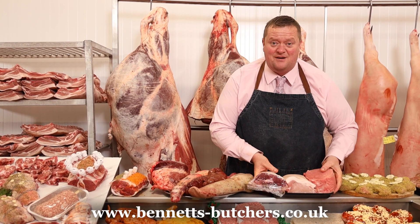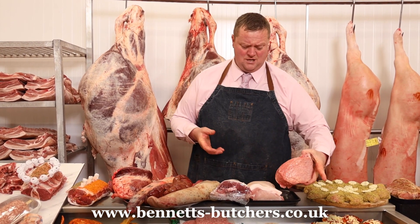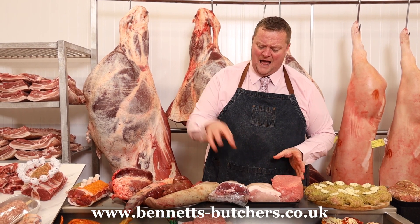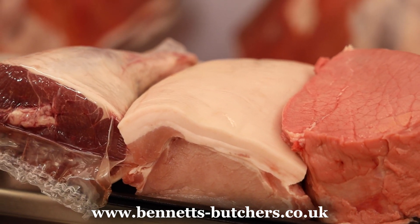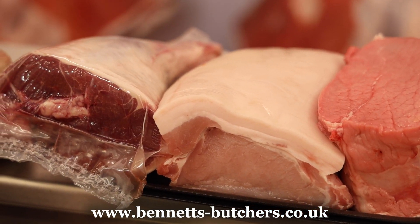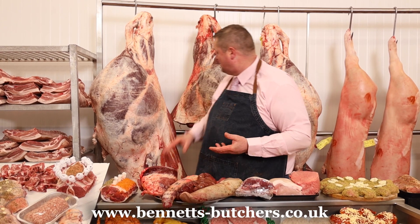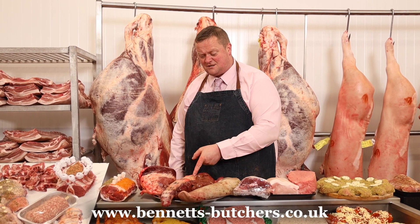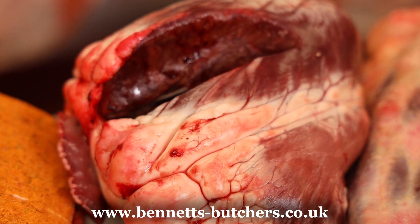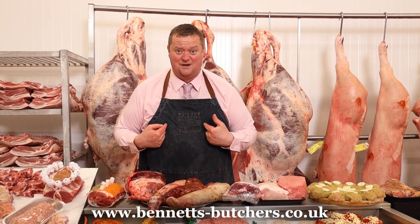Last week the carvery deal went absolutely mental, so this week I've upgraded it even better. You're getting a joint of salmon cut, a joint of crackling-on pork loin, and half a New Zealand leg of lamb for just £25 — try the carvery deal. I've also got a little bit of offal that's come out of my side of beef: tongue at a fiver, kidney, oxtail, and oxtail. Check them on the list — there's only one of each; when they're gone, they're gone. I hope you've enjoyed today's sale. Take care, and let's see England bring it home tonight!